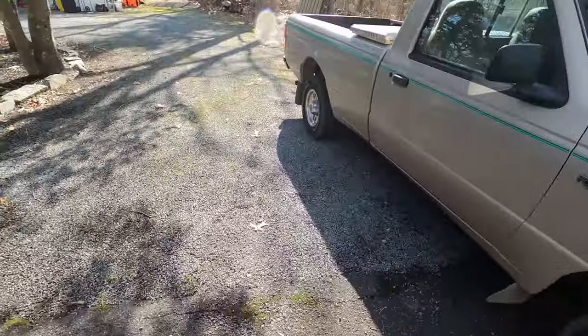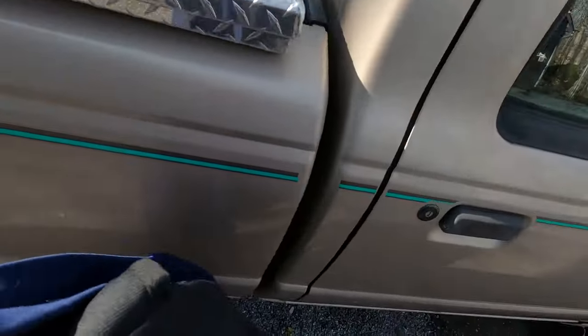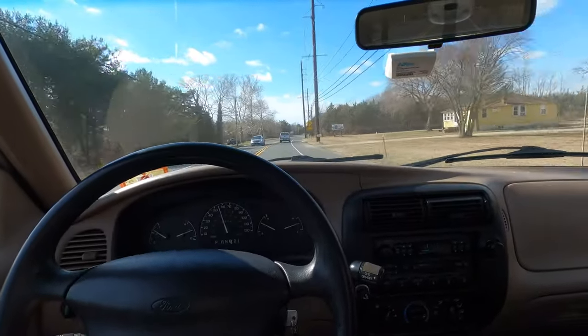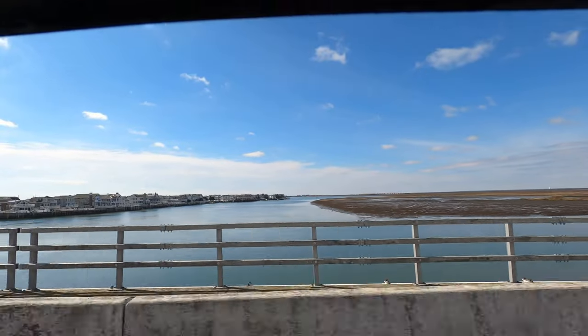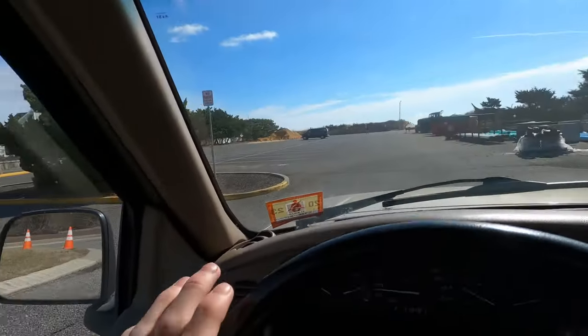Heading to the 7-mile island here in Cape May, going to look for some shells. No competition out today, only a work van. We got this, let's go.